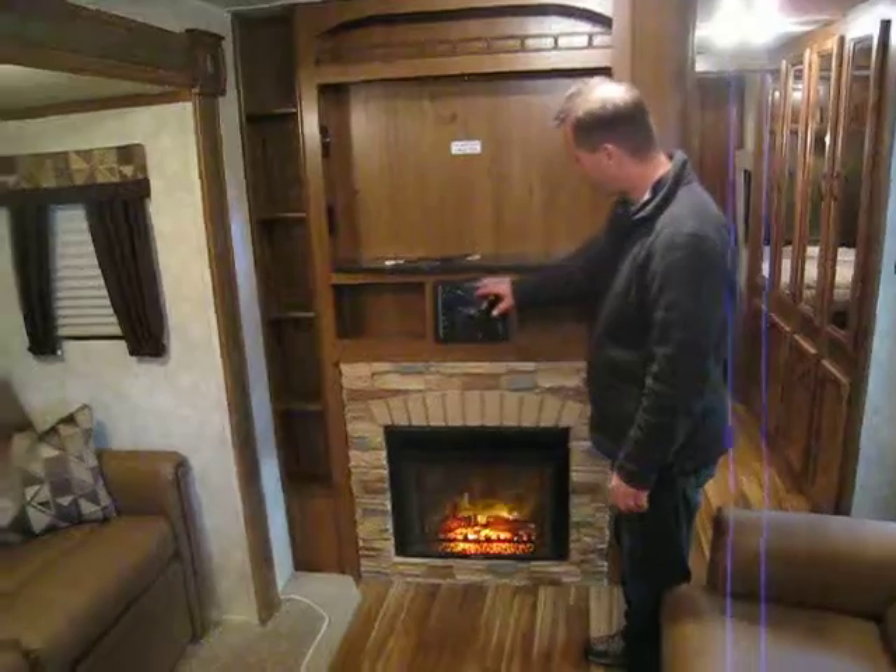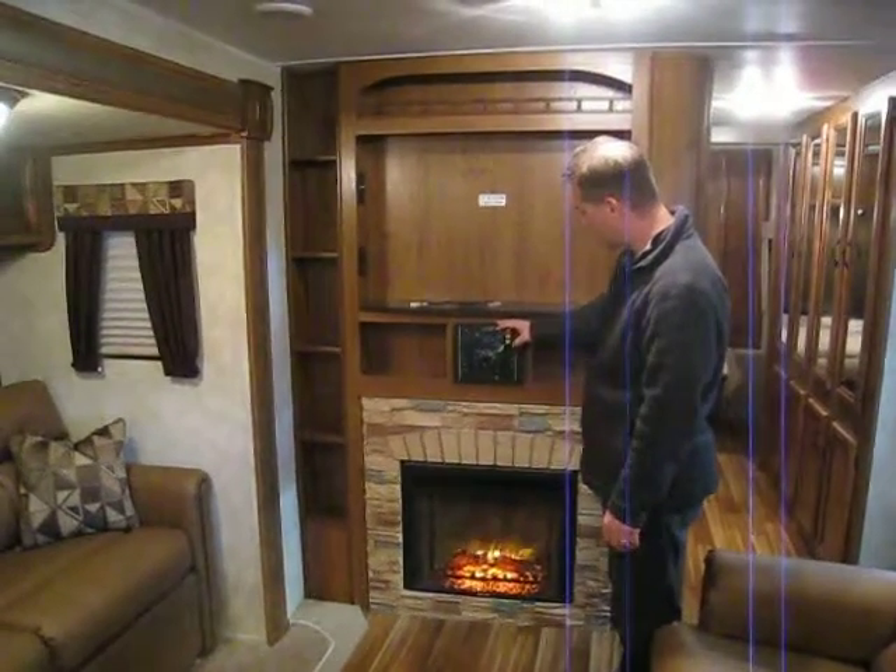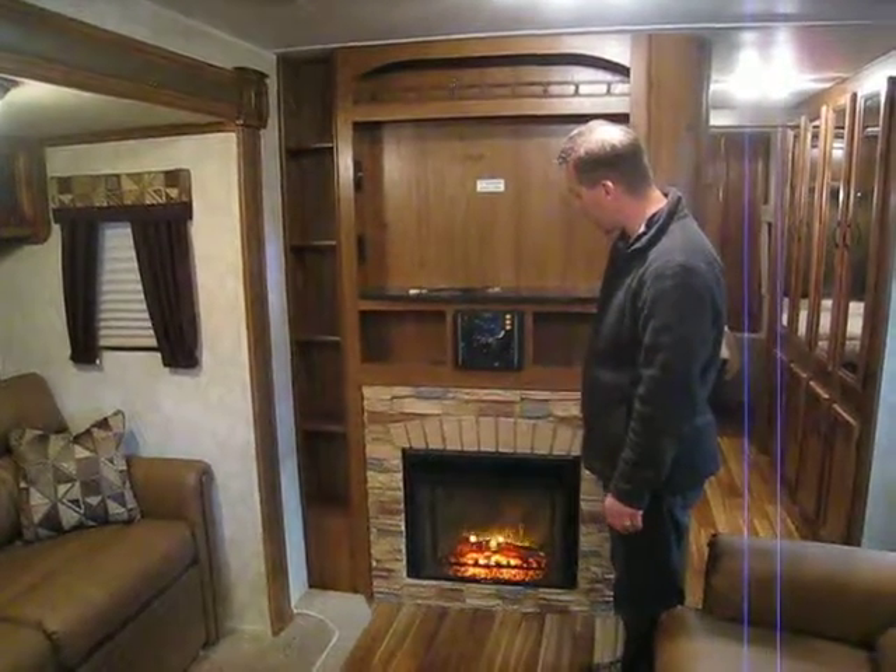There's an electric fireplace and an entertainment system with AM, FM, CD, and DVD players, plus Bluetooth, USB, and SD card and auxiliary inputs.